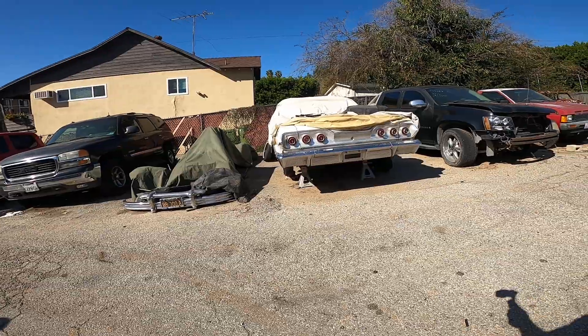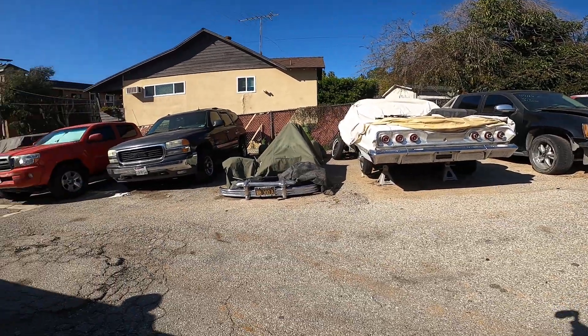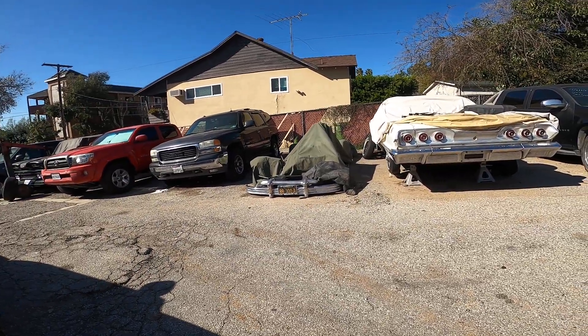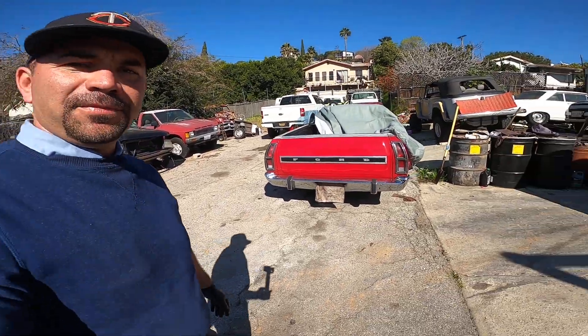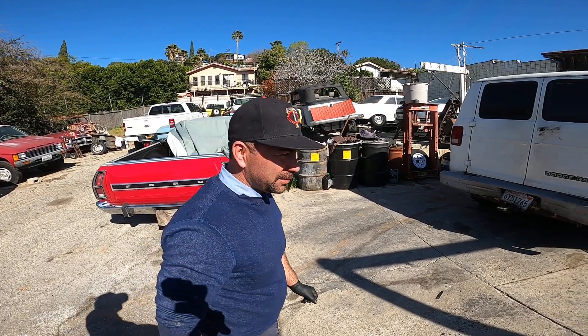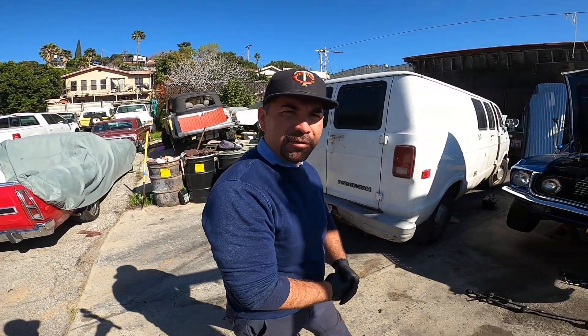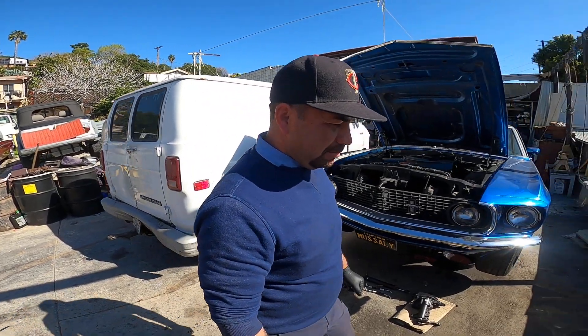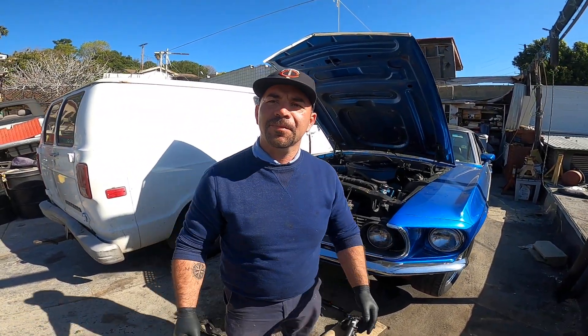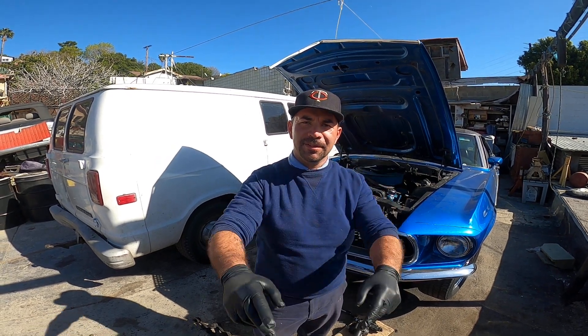The '63 Impala Super Sport and this '54 Chevy short bed pickup. Yeah, we hope you enjoyed it — we'll definitely get some more comments from you guys, see what we could put out for you guys to see. Let me know. Thank you very much — again, don't forget to like and subscribe.